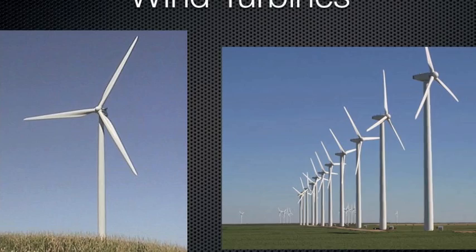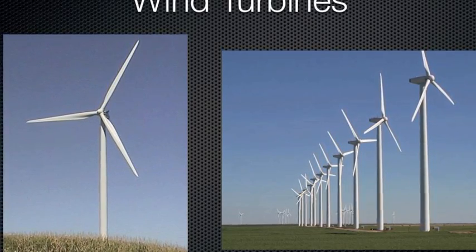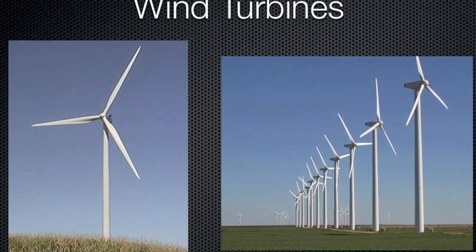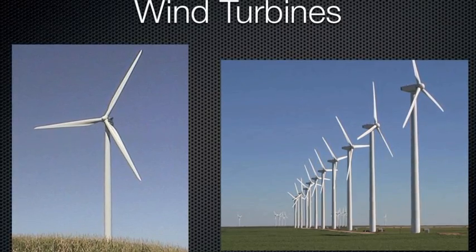Wind turbines can be used in a small setting for battery charging or auxiliary power, or in a larger setting for commercial electrical power. In some states such as Kansas and Colorado where there are large plains, wind turbine fields are created, as seen in the picture on the right.